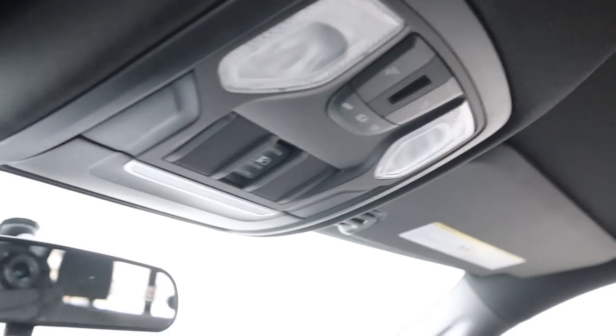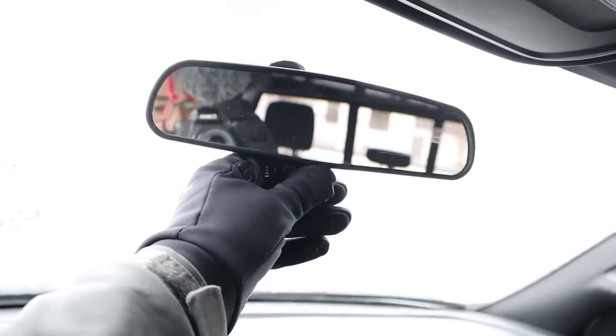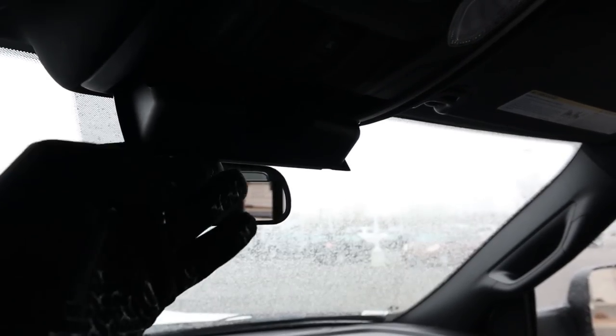Up top there's a button for the power sliding rear window — interestingly, this Tradesman has one even though a Bighorn I recently reviewed didn't. You also get light controls overhead, a manual mirror dimmer tab, a sunglass holder, and a darker headliner that matches the overall theme of the truck.